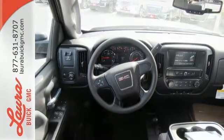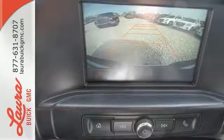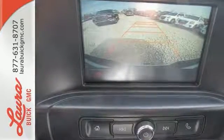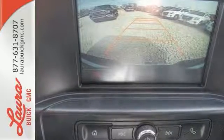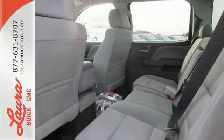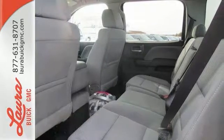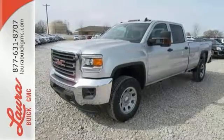Hop inside the truck's bed with the help of the corner-step rear bumper and configure it to your needs with movable tie-downs. You'll enjoy the powerful V8 engine and the unexpectedly quiet interior with a center console built with more than enough space for your gloves, hats, and paperwork. With heavy cargo comes heavy protection thanks to StabiliTrak with proactive roll avoidance and trailering package.